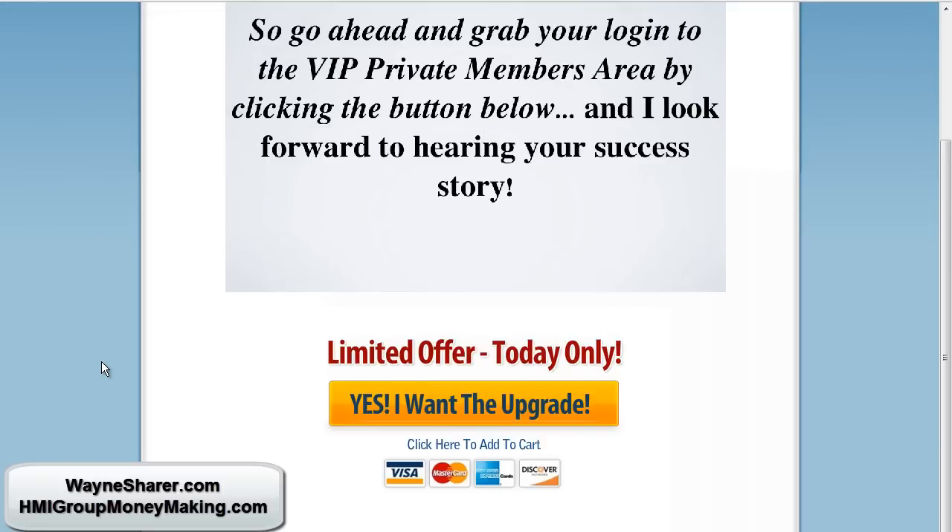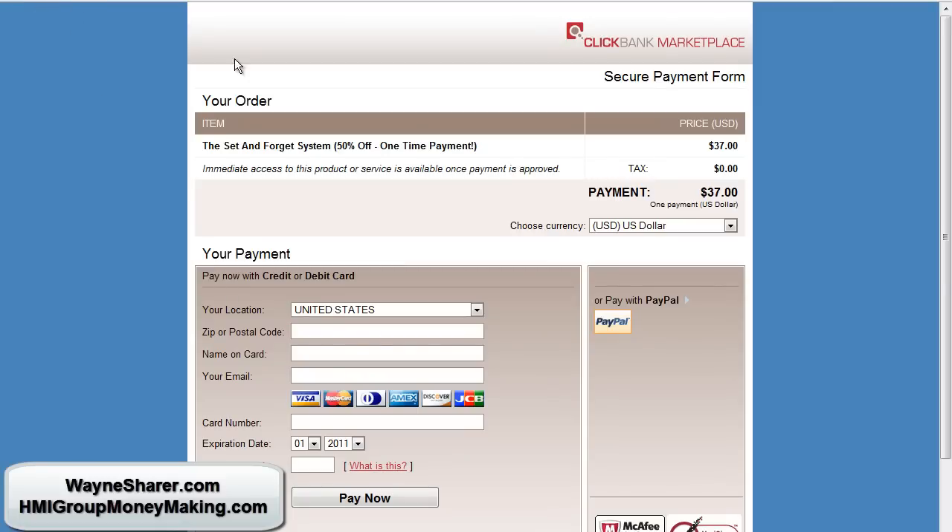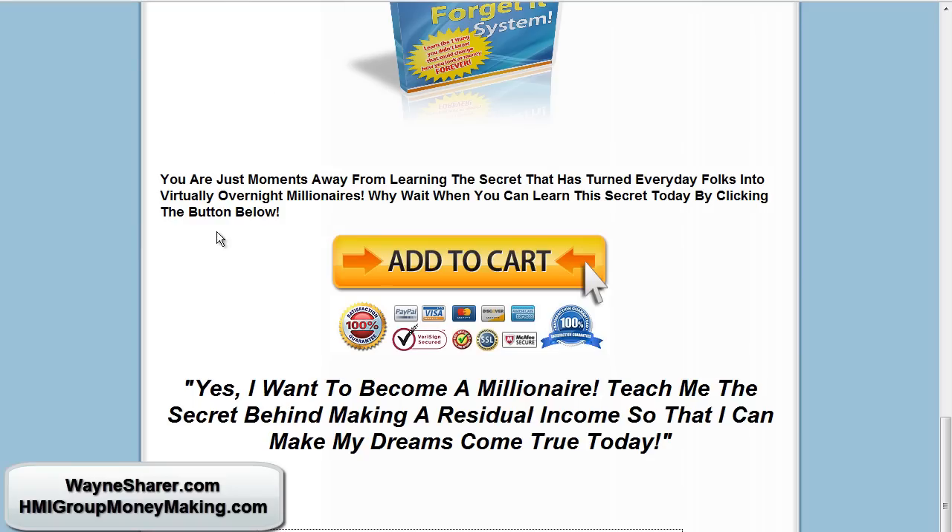There wasn't anything particularly wrong with this sales letter or video, other than it didn't actually tell you what you really get — it just sort of told you what you get. So I clicked the limited offer, and it took me to the sales page. When I completed the sales page, it goes to an upsell.